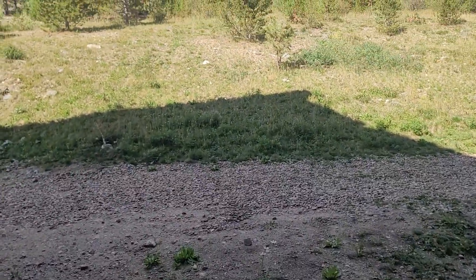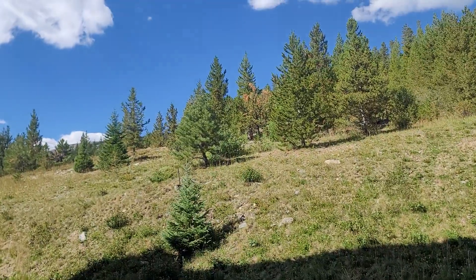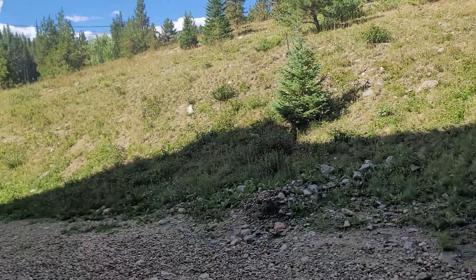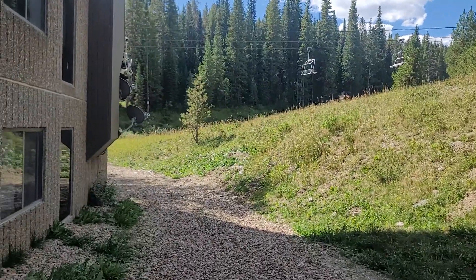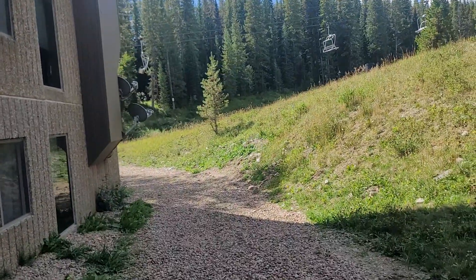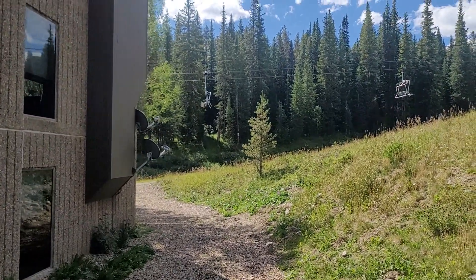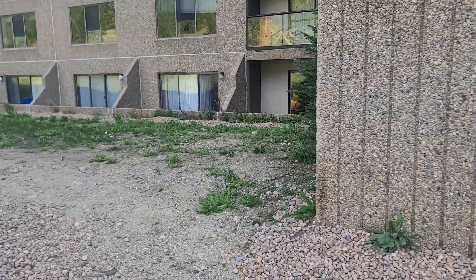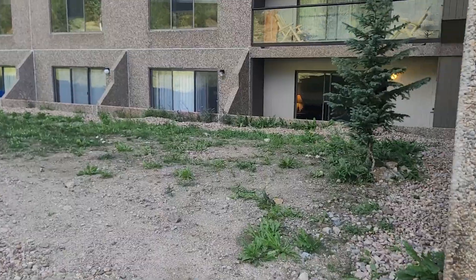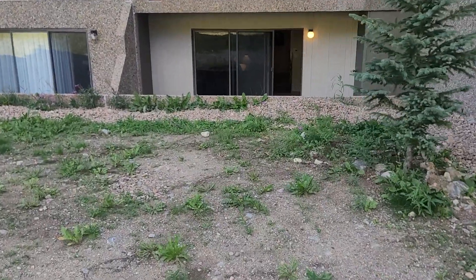If we step out here, you can ski right in and out as well. That's the Beaver Run super chair right there — you can ski down too. Location wise, I mean you can't beat it. I would say it's the best studio I've ever seen in Beaver Run.